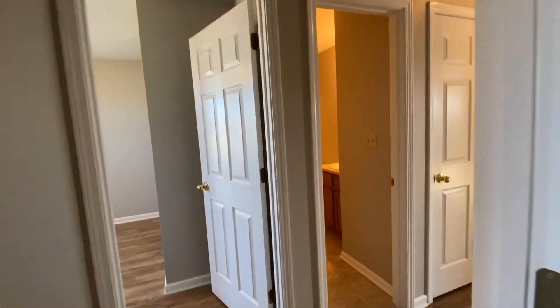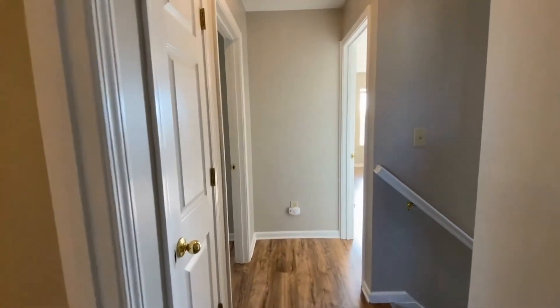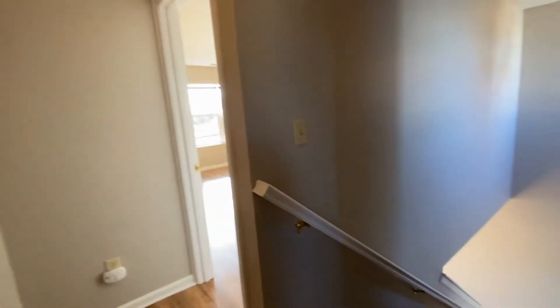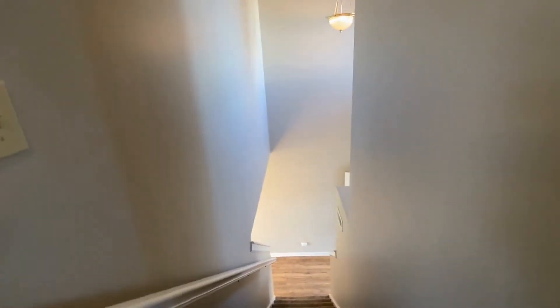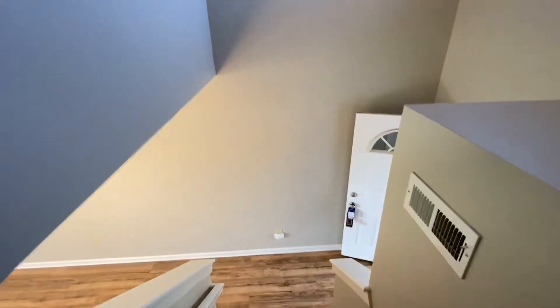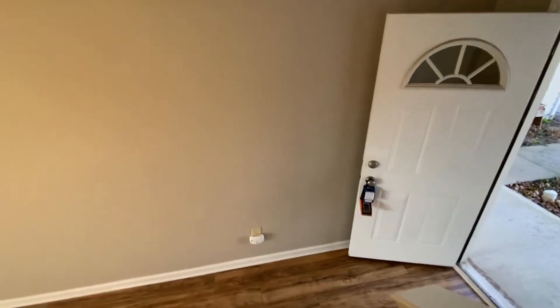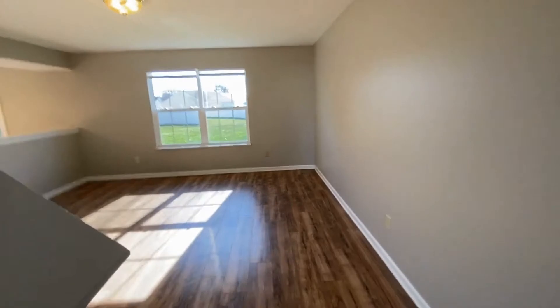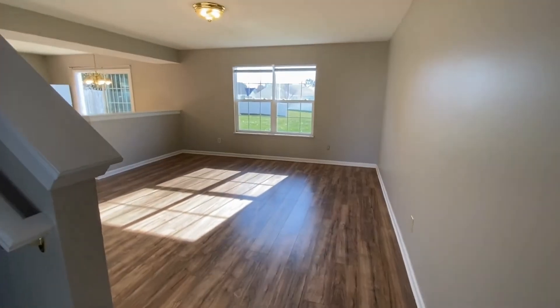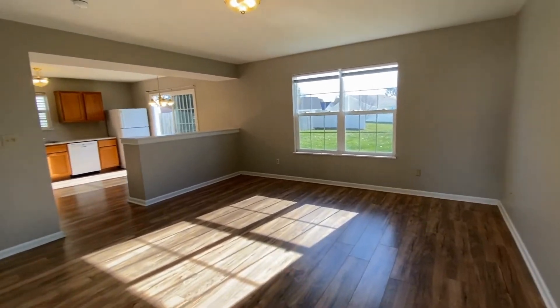We're going to make our way right back into the hallway and I'm going to take you downstairs to show you the rest of this gorgeous home. Right at the bottom of the stairs, we have the front door just to the right. It's as if I just stepped in through the front door, and I'm looking straight ahead again at this gorgeous large living room.